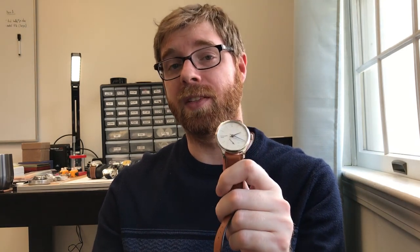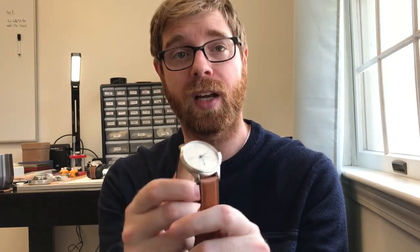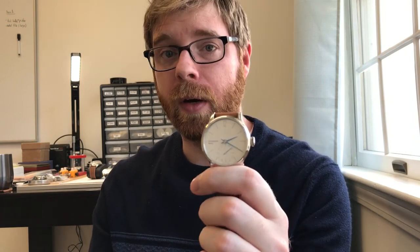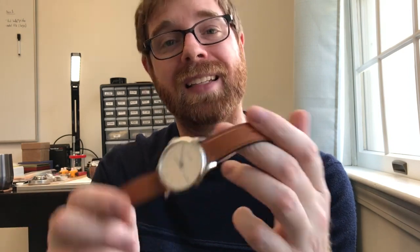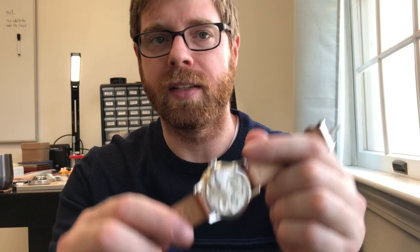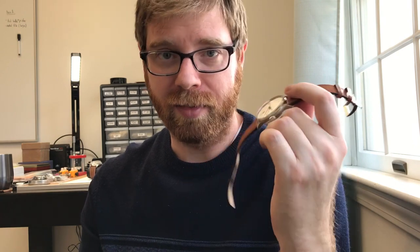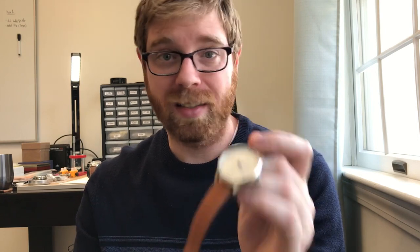Watch number two is actually the watch I had on my wrist when I started recording this video, and that is the other Christopher Ward — the C1 Small Seconds. It's not that old of a watch; I haven't had it for a great length of time yet, but I love it. It's more in the dress category, but it is simple. It does have a small seconds complication, on a light tan, light brown strap. It has Christopher Ward's in-house SH21 movement with a nice exhibition back and a five-day, 120-hour power reserve. It's an excellent simple watch.